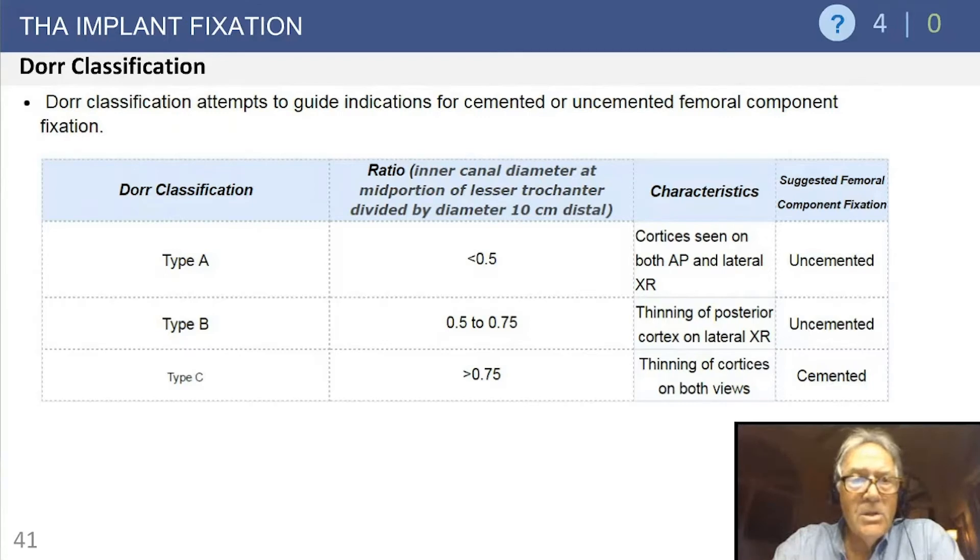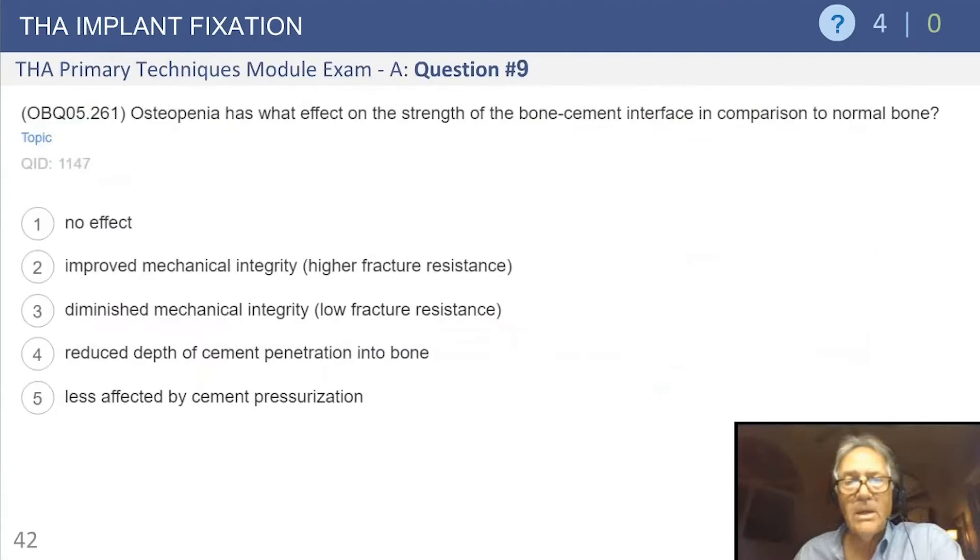The Dorr classification — types A, B, and C — is relevant here. For A and B femora, uncemented implants can be used. There is also data on type C, the stovepipe-type femur with thinning of cortices and an internal geometry that doesn't lend itself to uncemented implants. But even in type C, you can get good fixation with implant stability. However, in a type C femur, consider cementing — you will get good fixation.